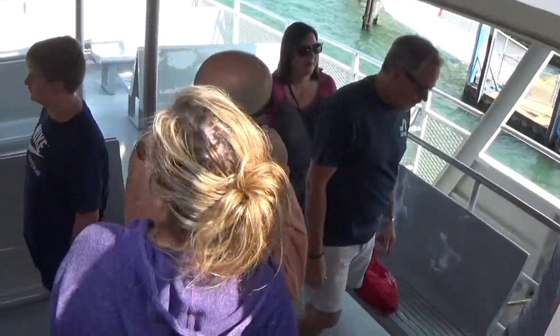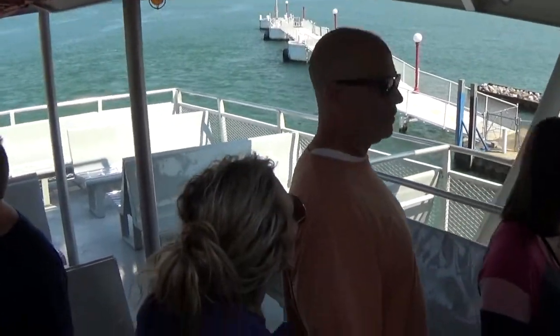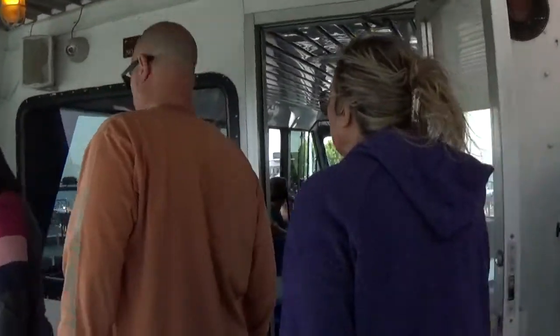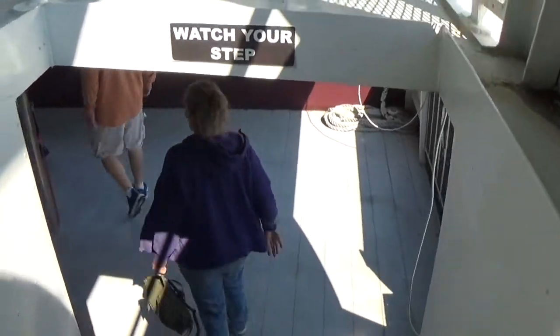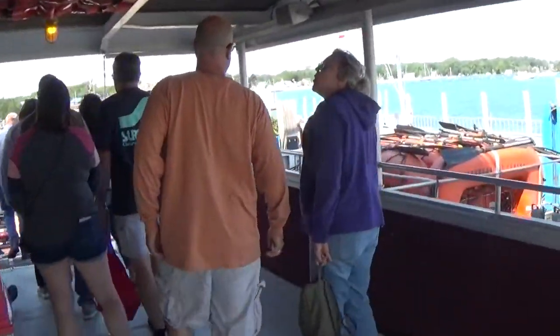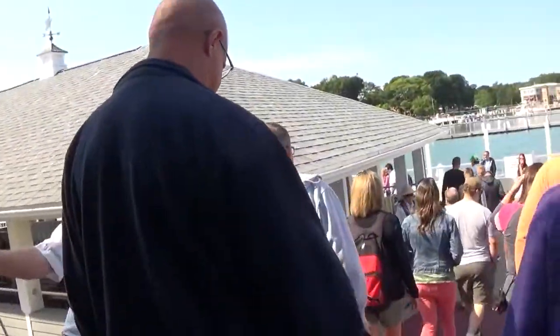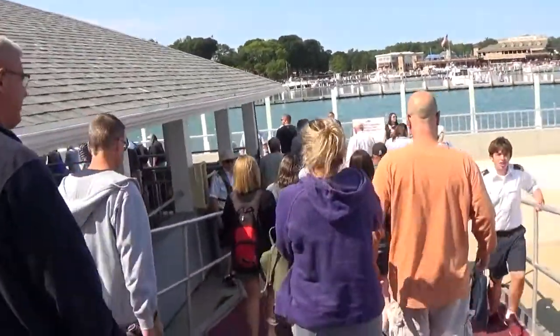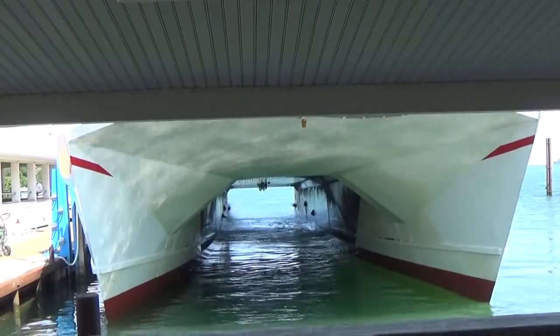Cold up top! Well, you can always sit inside. Now we're leaving the second deck. Now we're on the first deck. Got some inside seating. Alright, we're at Put-In Bay. That is the Jet Express.